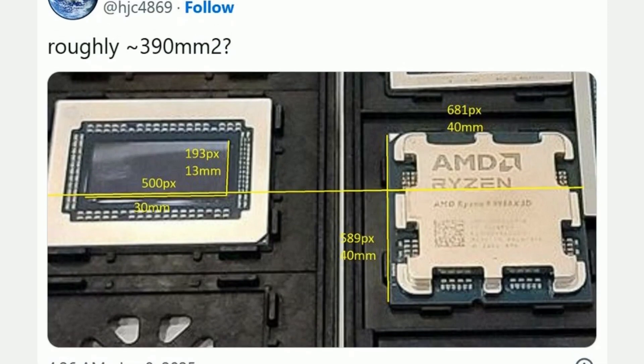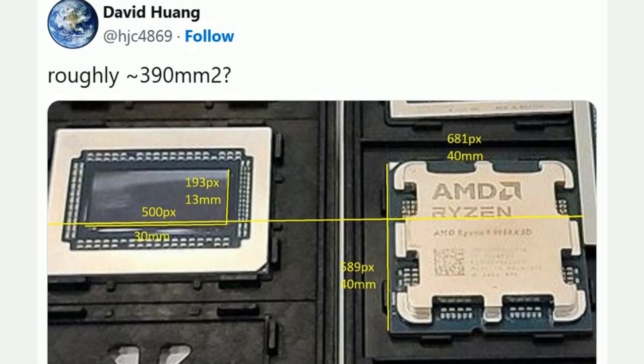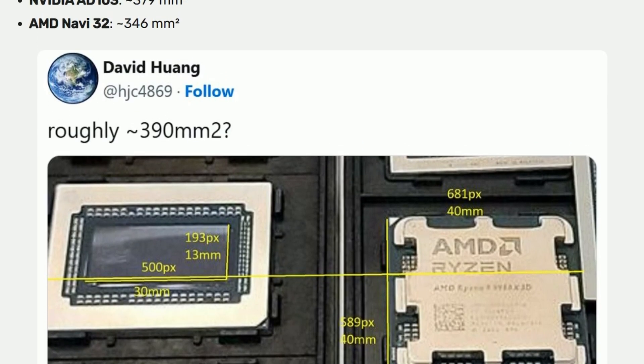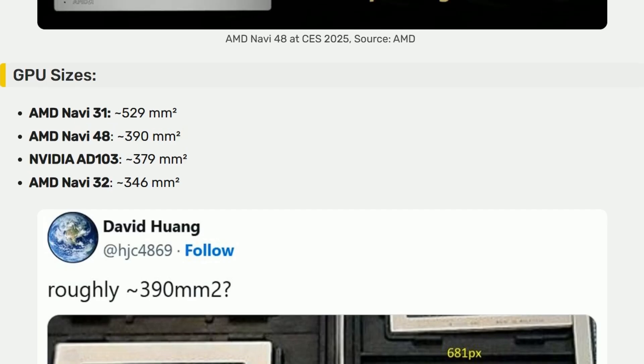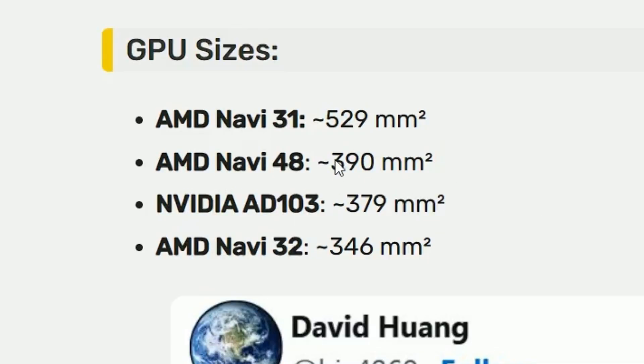Despite not having a huge number of compute units, it is a refined architecture with better RT and everything. The actual physical size of that GPU, the die, is slightly larger than the AD103 found inside the RTX 4080. Which means that, assuming the architecture is just as good or just as efficient, we can expect very close performance to the 4080.